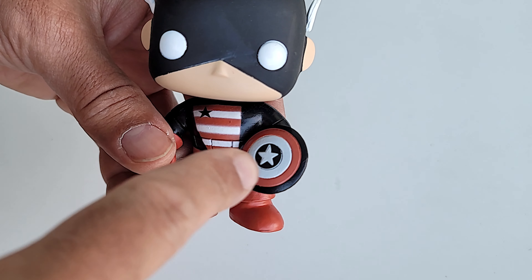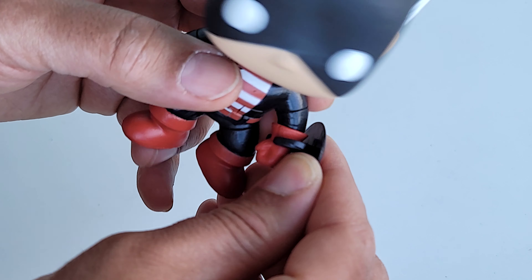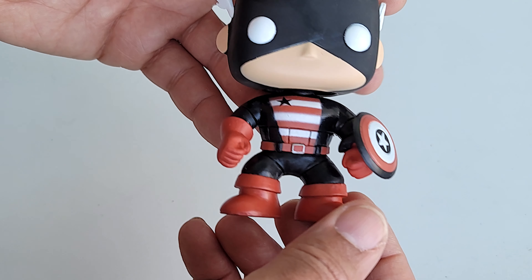This shield has been used over and over again. It's that same shield that is kind of warped. Oh, this one moves! I've never seen a removable shield on a Captain America pop. That is insane. Okay, I take it back — I'm in love now.